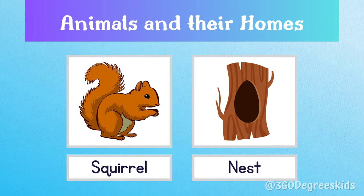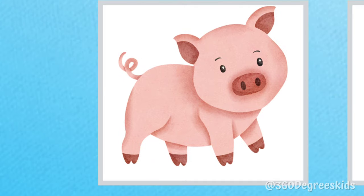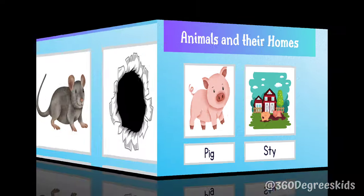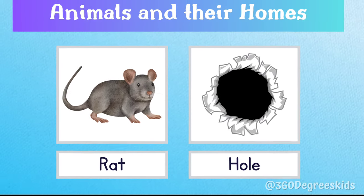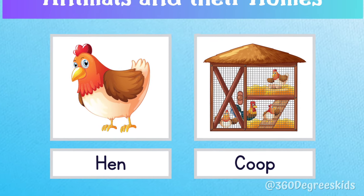Squirrel nest. A squirrel lives in a nest. Pig stye. A pig lives in a stye. Rat hole. Rats live in holes. Hen coop. A hen lives in a coop.